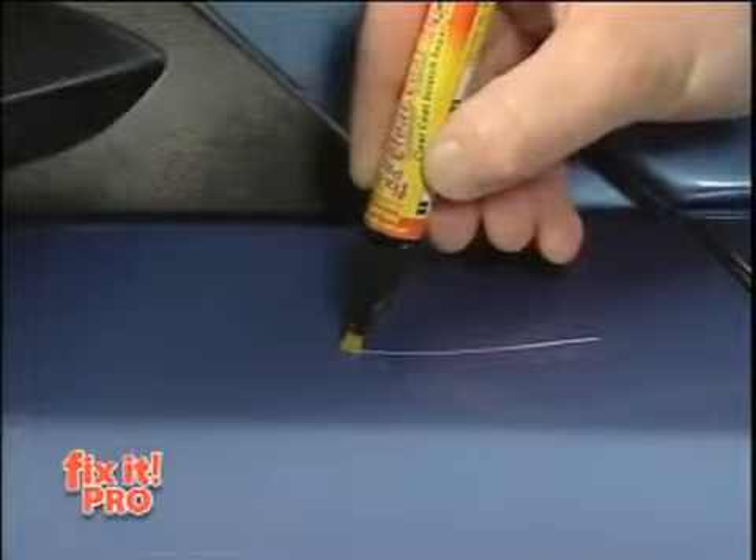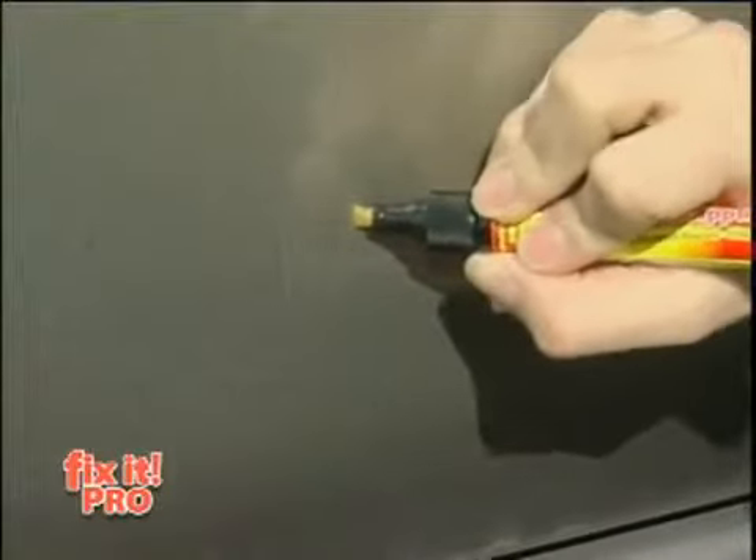I took Fix-It Pro, ran it one time down the scratch. Gone. It was that simple. I found Fix-It Pro, applied it to the scratches, removed them. Looks wonderful. Looks like brand new.